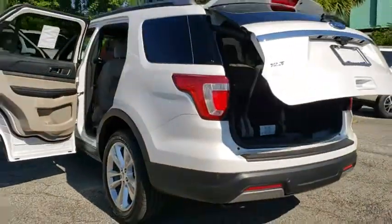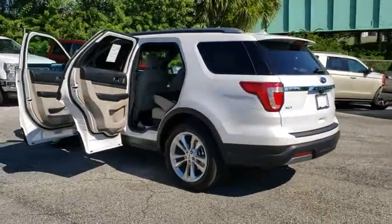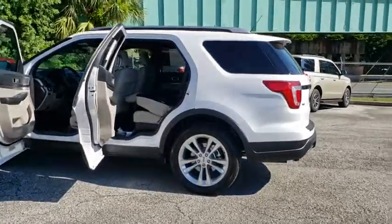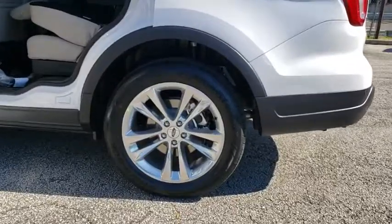Security system, electronic stability control, power windows, compass, heated steering wheel, trip computer, rear window defroster, remote keyless entry, brake assist.